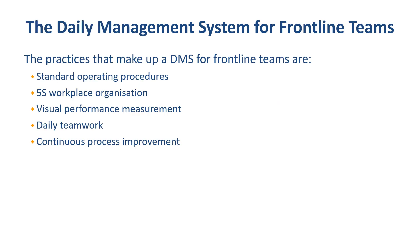The next part is the daily management system for frontline teams. The DMS also works at other levels in the organization, but here we are focusing on the DMS practices for frontline teams. The practices that commonly make up a DMS start with standard operating procedures, or SOPs, so that we can use the correct work procedures that are currently the best known practice for doing the work. 5S workplace organization refers to getting our workplace organized so that we can maintain an environment conducive for doing the work right first time without delays.